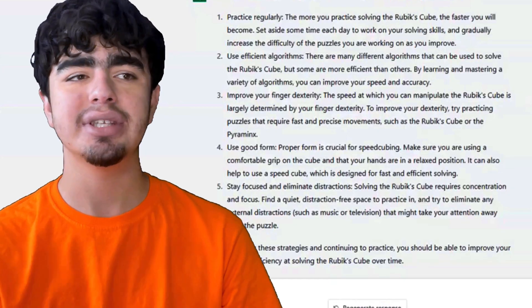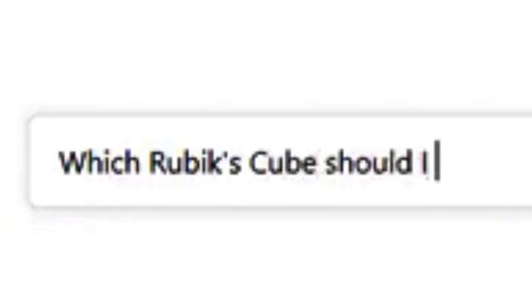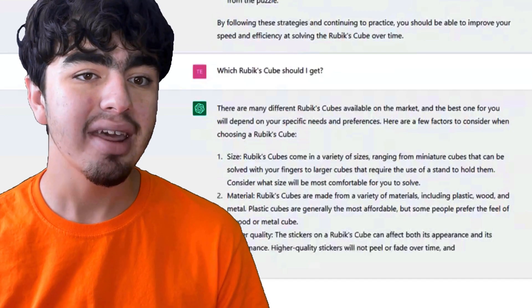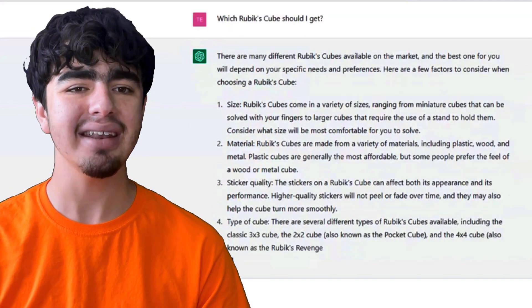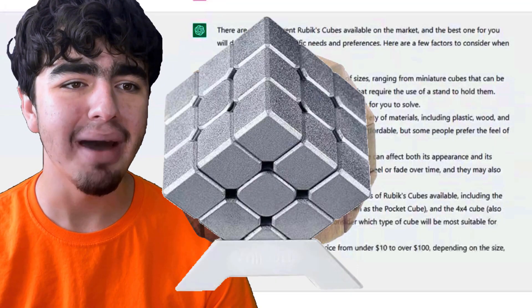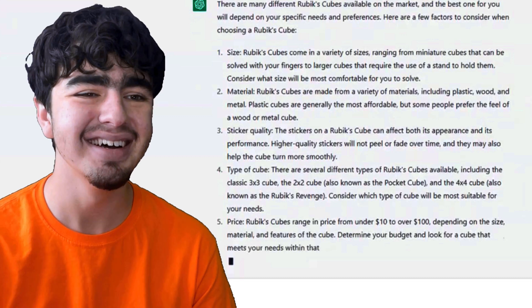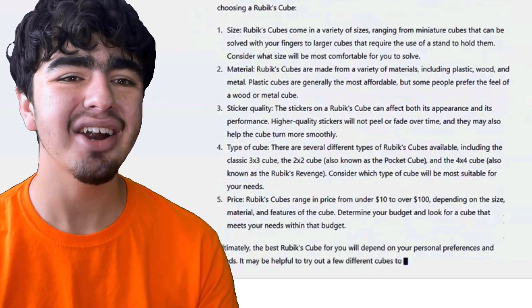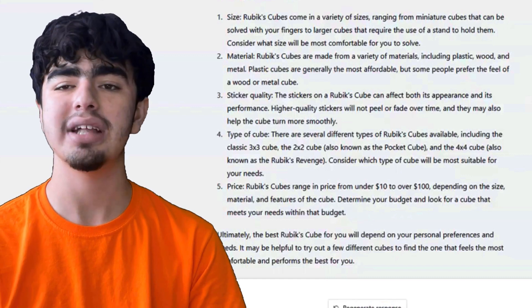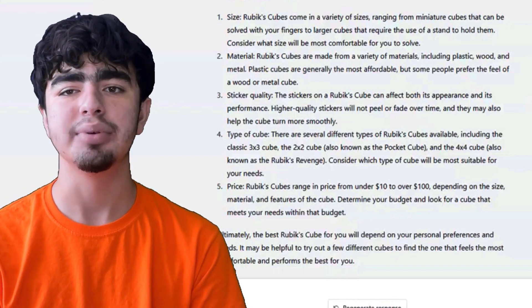Now we need to see which cube to use to get faster. It says Rubik's Cubes come in a variety of sizes, and materials including plastic, wood, and metal. Some people prefer the feel of a wood or metal cube — no, they don't. Also mentions sticker quality — higher quality stickers won't peel or fade. Lucky for me, I have a stickerless cube. And price ranging from $10 to over $100 — that's not wrong.